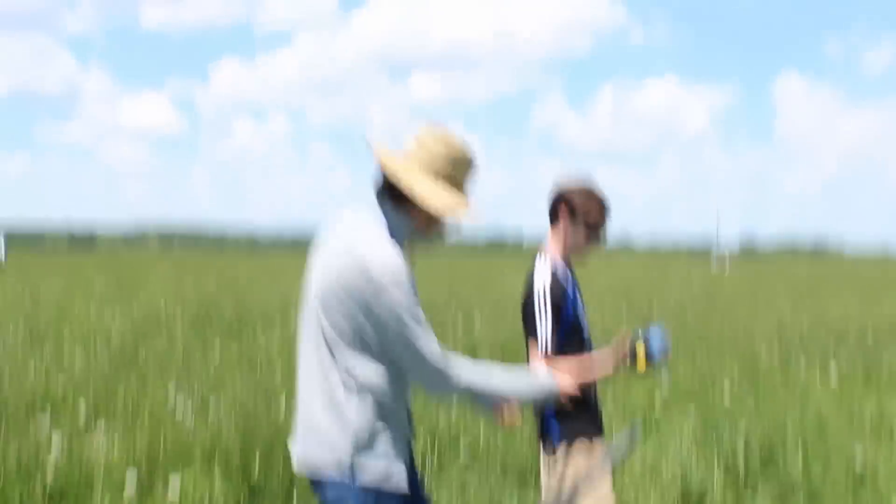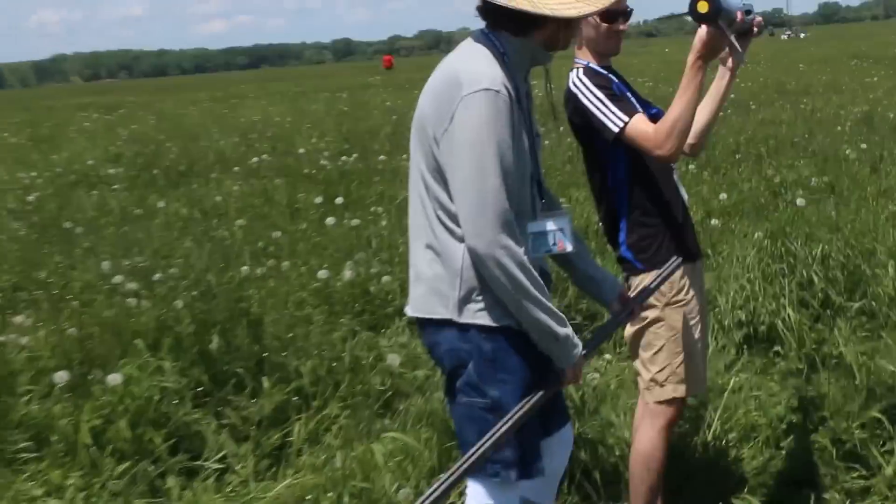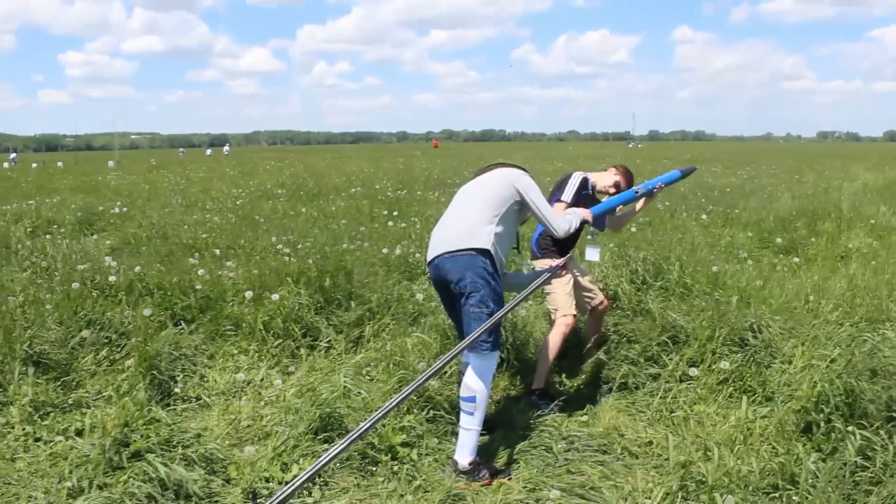I opened up the avionics bay and fixed a wiring error. I made it back out to the launch pad in 10 minutes. I was able to get on the last salvo of the day, and my rocket was one of the last ones in the air.